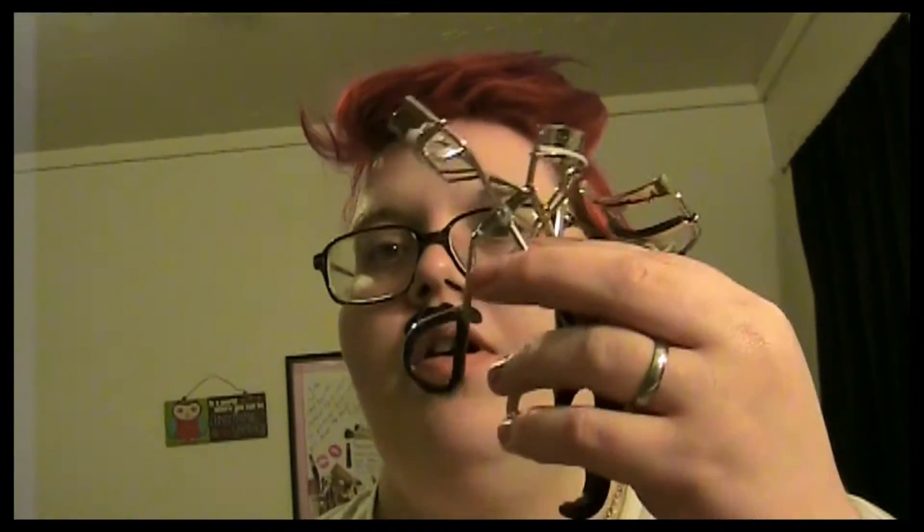I got another eyelash curler because you can never have too many, and I also needed a replacement for my other ones. This brings me to number four — four eyelash curlers. One girl does not need four eyelash curlers, okay. So moving on to the really fun part.